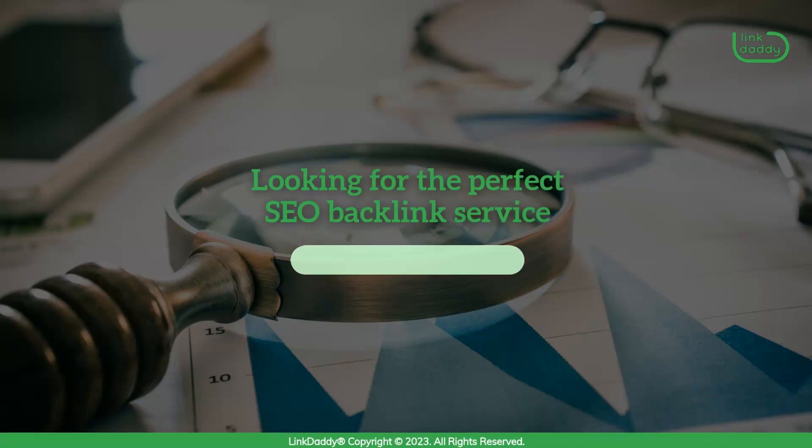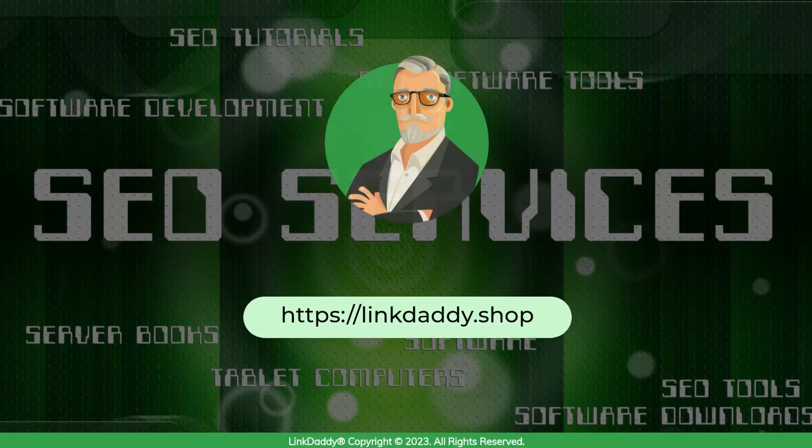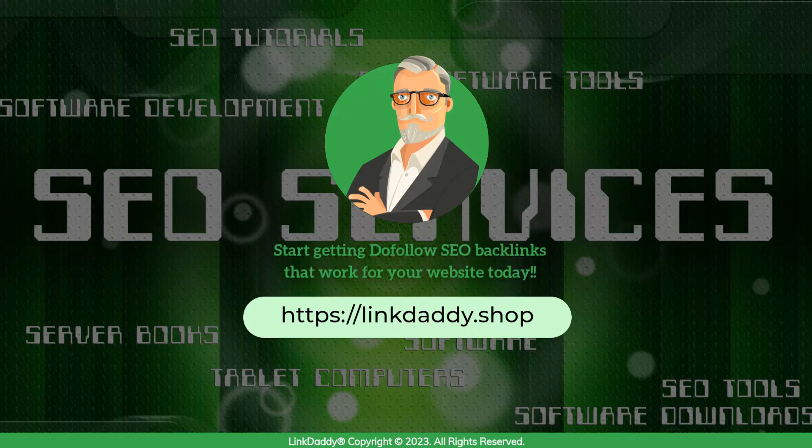Looking for the perfect SEO backlinks service for your website? Visit linkdaddy.shop and start getting do-follow SEO backlinks that work for your website today.